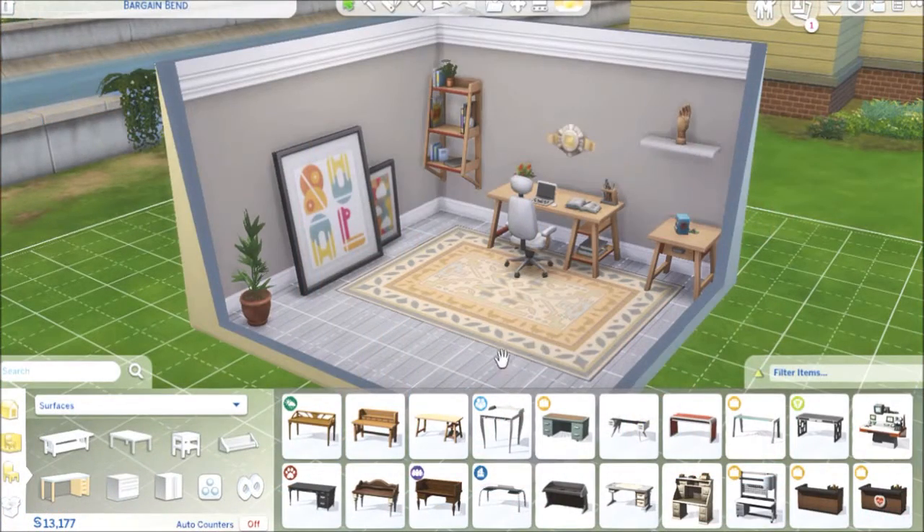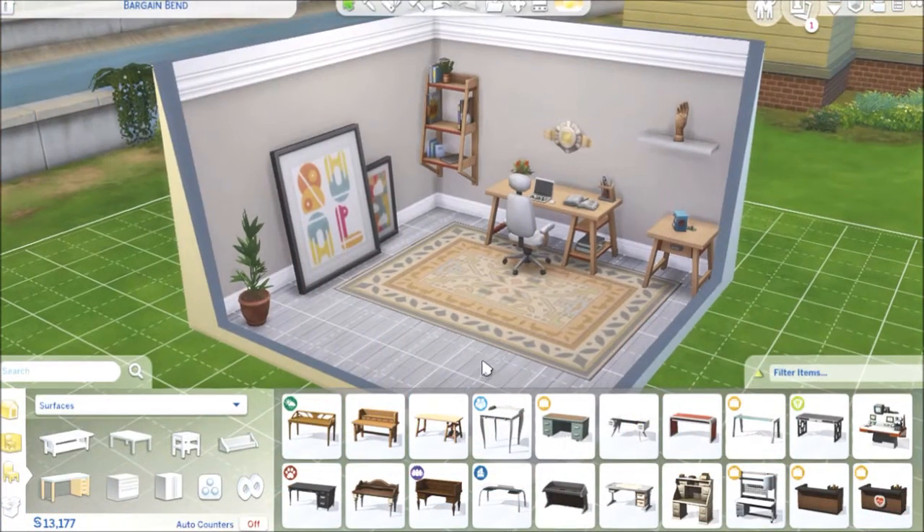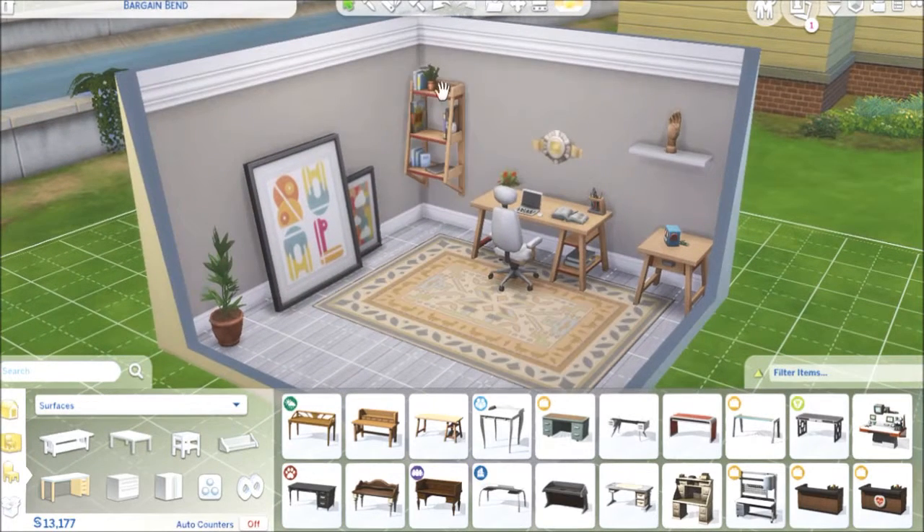Alright Zweedians, we are back. I have a little room here I created with all the new stuff — I think I've gotten it all, so hopefully I don't miss anything. We have this new desk. It's called the Angelette Desk, and it comes in some wonderful colors.